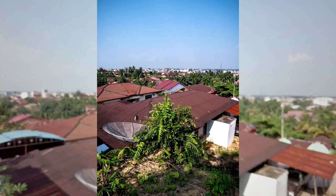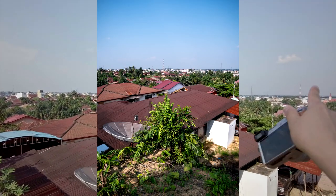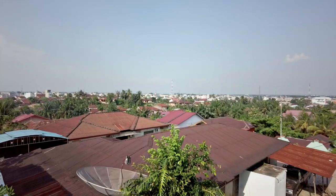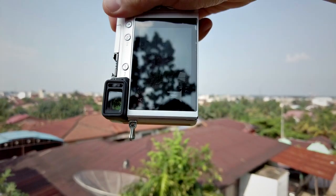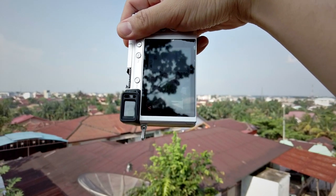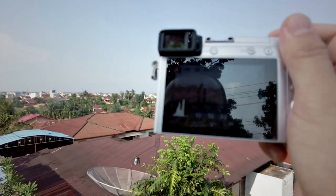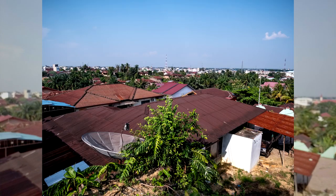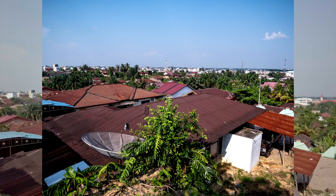I'm happy with a tree in the foreground, buildings in the middle, and the city on the background — layers building up from foreground to background. I try the vertical composition again, raising the camera a little, still at f7.1, then open up to f5.6 and try horizontal once more.